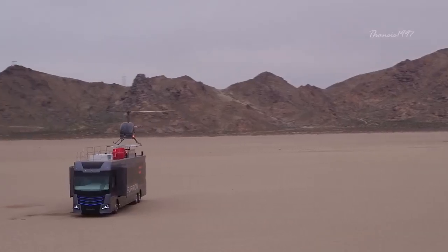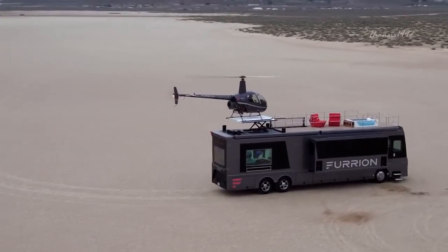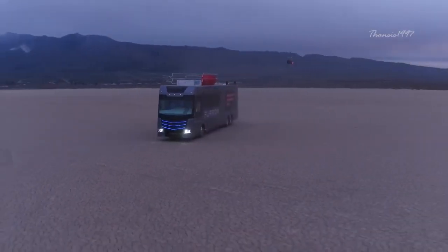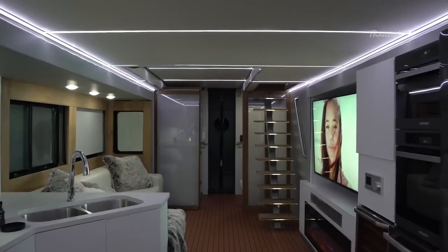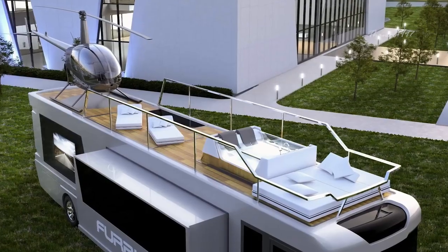The most notable features are of course the Robinson R22 Mini Helicopter and the retractable helipad on the deck. When in transit, the helicopter can be nicely concealed in the bedroom below. But that's not all — you also have 4K TVs, Bluetooth speakers, modern kitchen appliances, and a hot tub among other things.